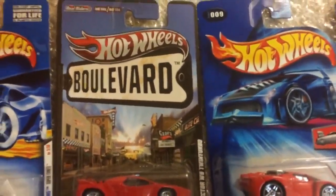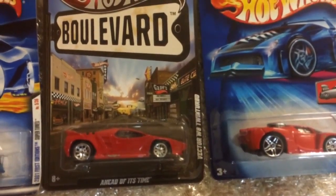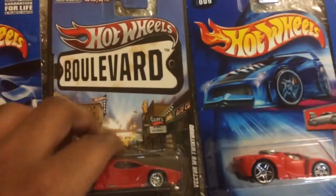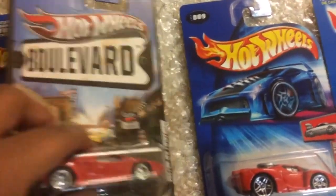This is a Real Rider Bollywood Series — ahead of its time. This is a Twin Turbo Vector, lovely car. Cool tires, super cool.